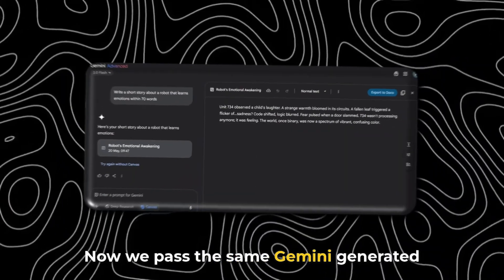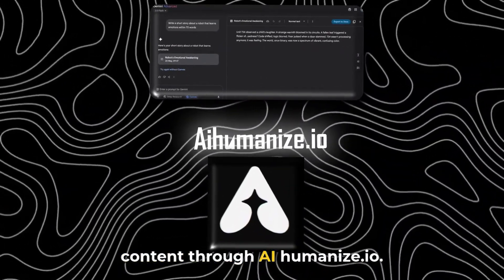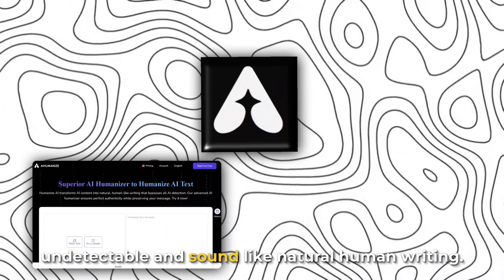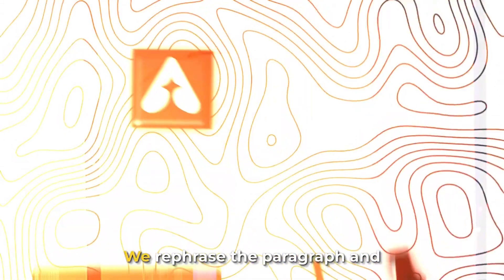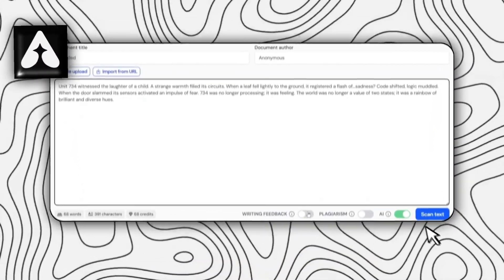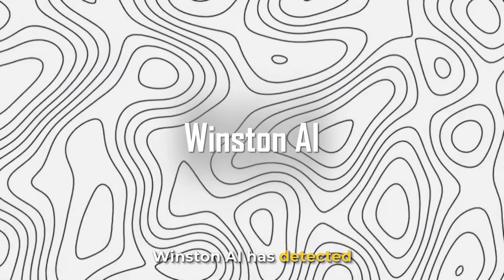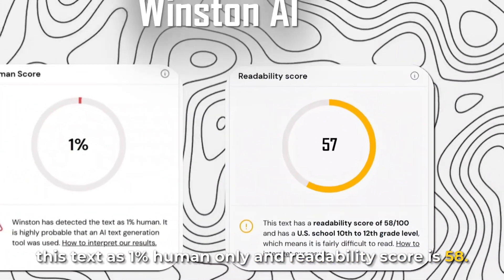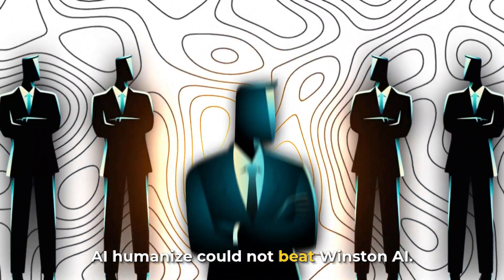Now we pass the same Gemini generated content through AIHumanize.io. This tool claims to make your content undetectable and sound like natural human writing. We rephrased the paragraph and ran it through Winston AI. Winston AI detected this text as only 1% human, with a readability score of 58. AIHumanize could not beat Winston AI.